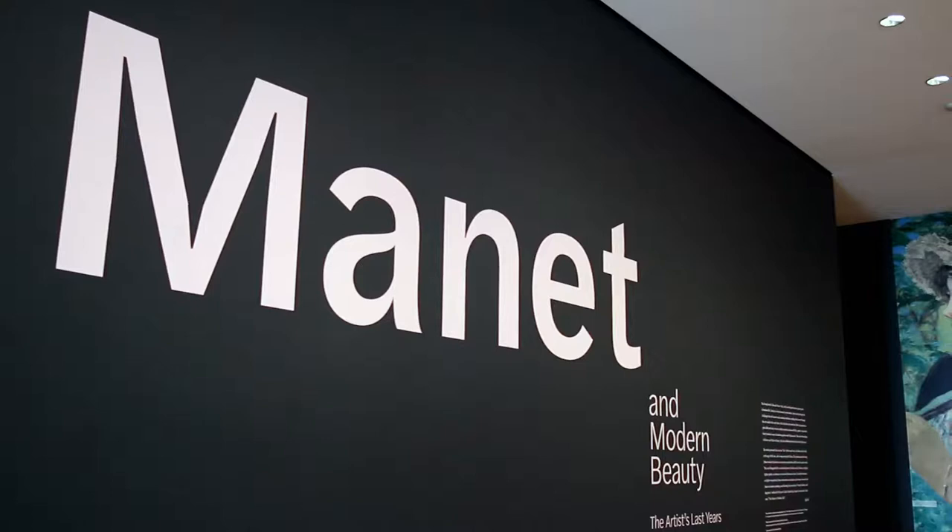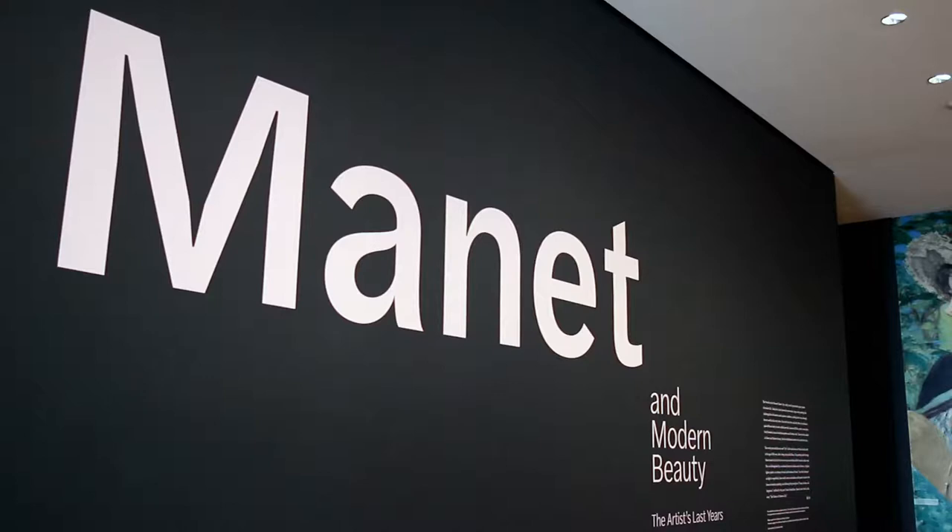Most of his paintings are in great museums and the ones in private collections don't come out very often, but the Getty Museum is one of the top museums in the world and they have the clout and the resources and the leverage to organize and display the best quality paintings in the world.